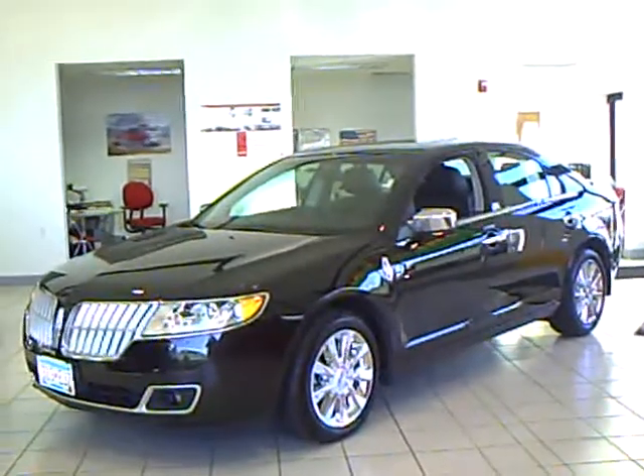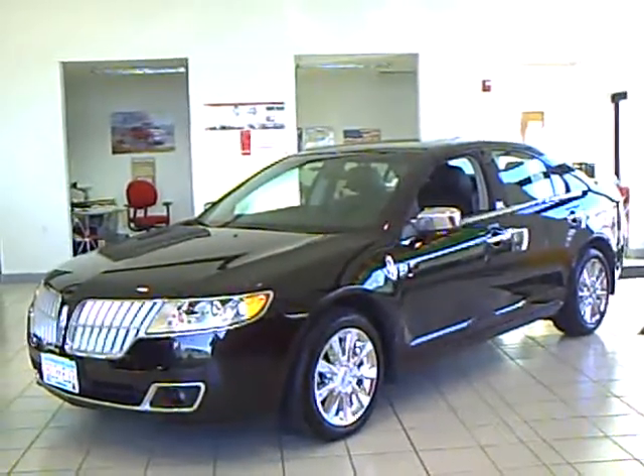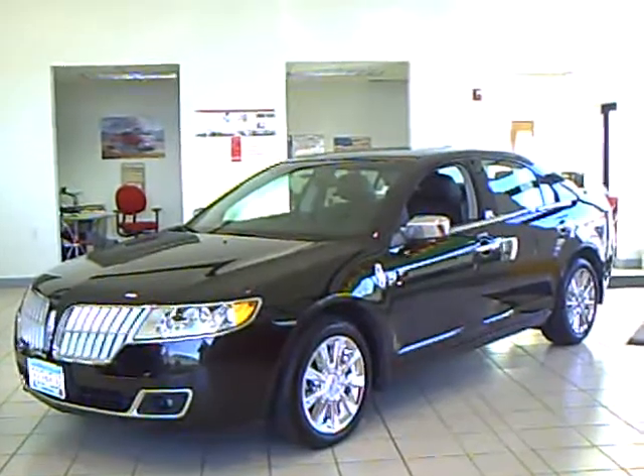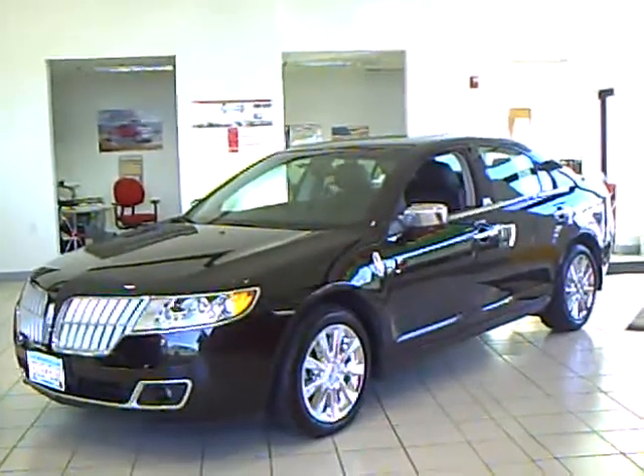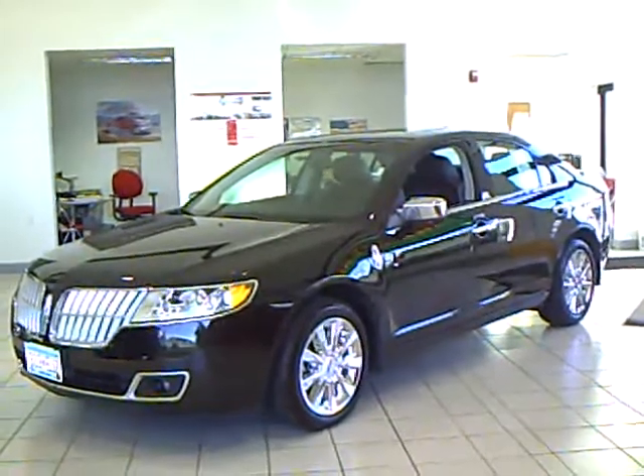Hi, my name is Kelly Walker with Mills Automotive Group. I'm your all-pleasure, no-pressure dealer right here in beautiful Brainerd, Minnesota. The Mills Automotive Group has over 300 used cars and trucks available, including many that are factory certified.